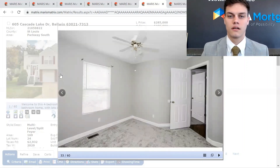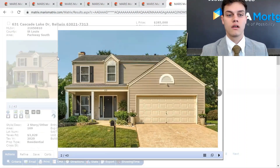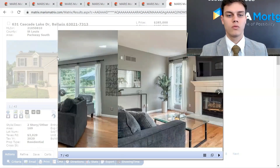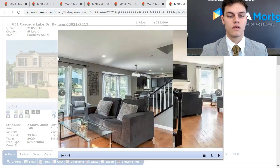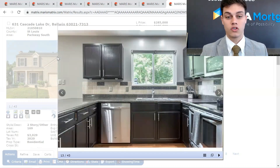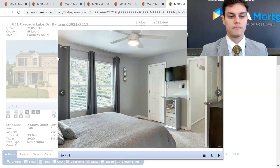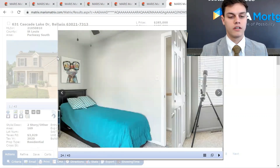This is 631 Cascade Lake Drive. Three-bed, three-bath. Sold mid-September 2021. It was listed at $285,000 and it sold at $316,127. This was only on the market for four days. Almost 1,500 square feet here.